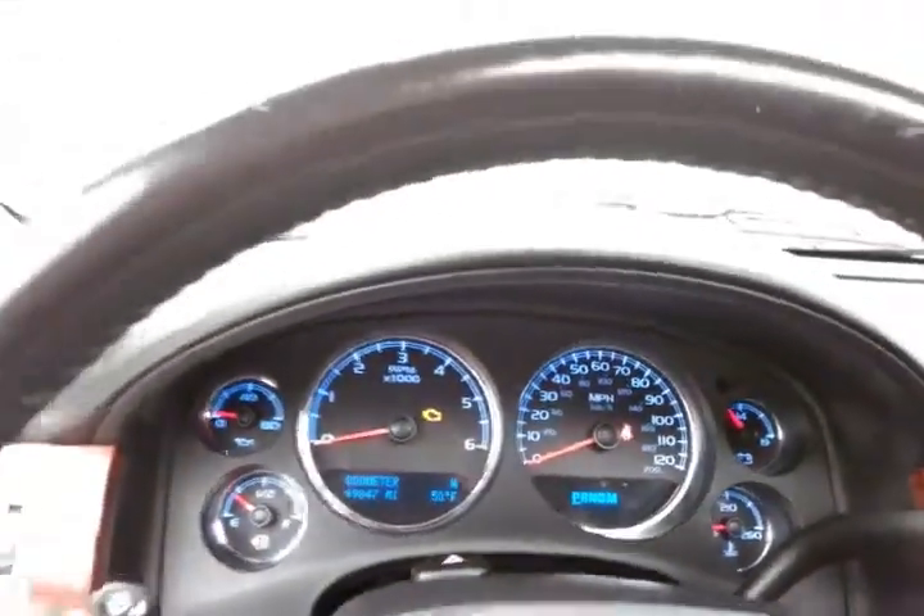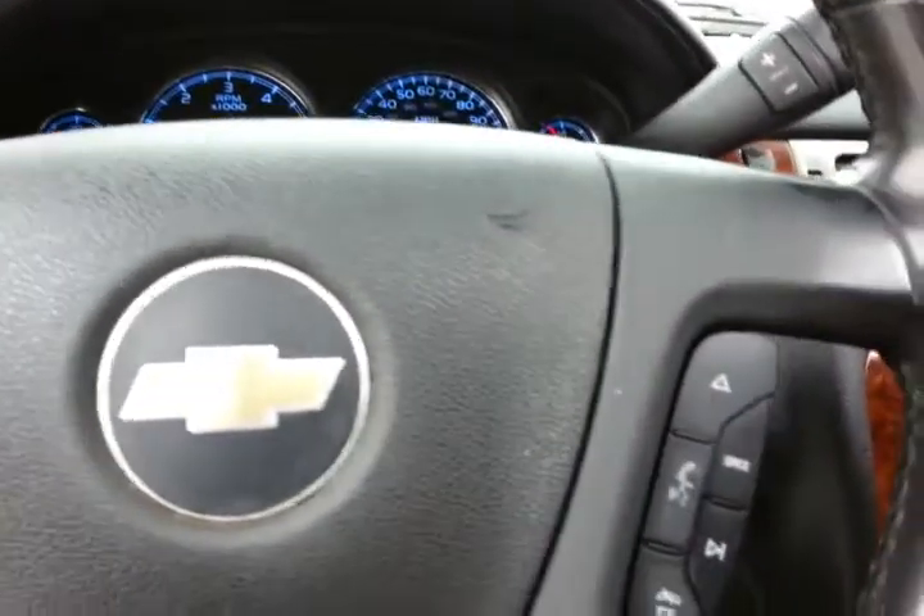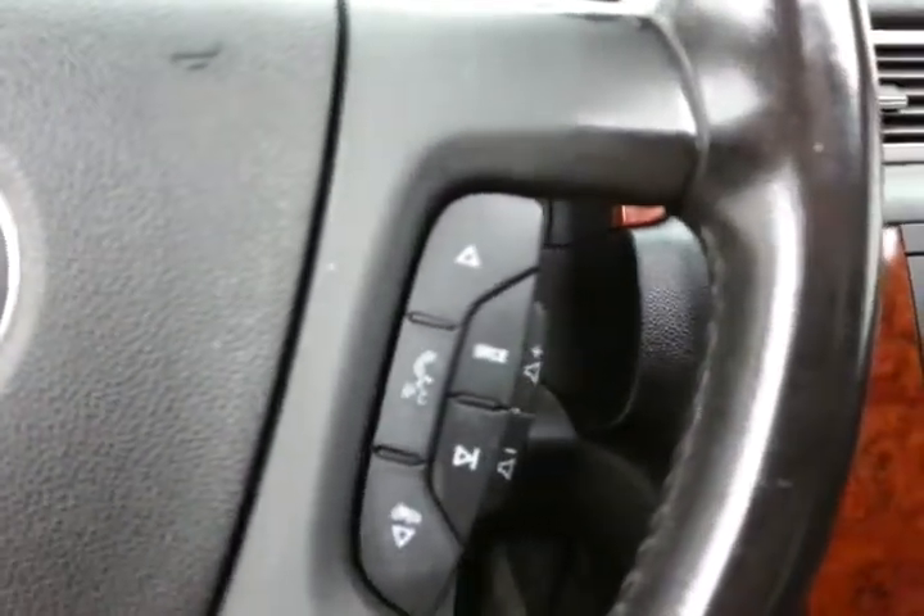Large, easy-to-read gauges with a temperature and compass display in the dash, cruise control, and steering wheel mounted audio controls so you can keep your hands on the wheel.